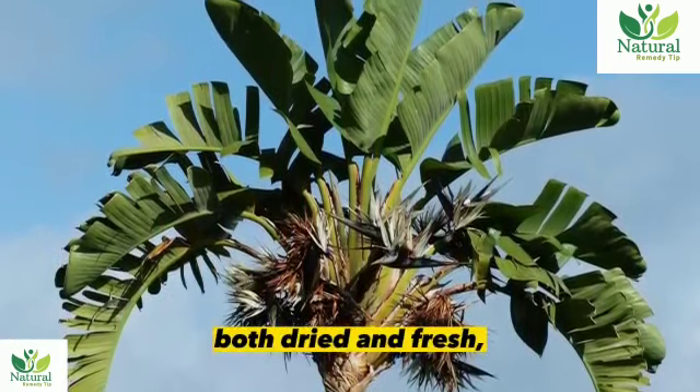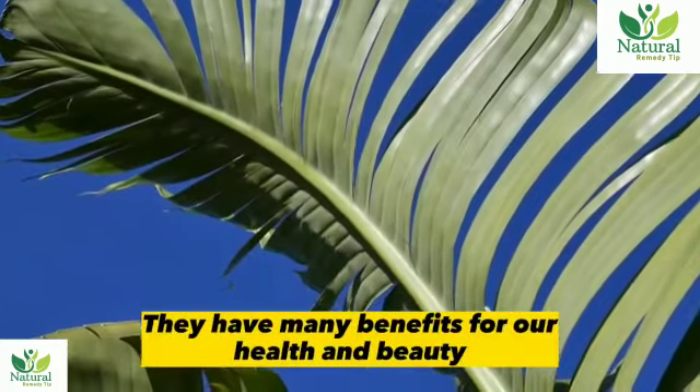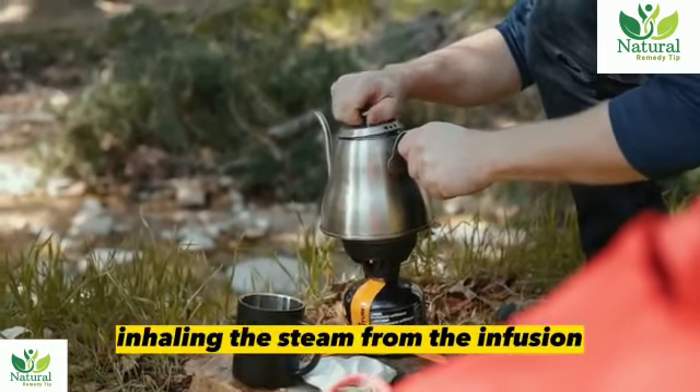Banana leaves, both dried and fresh, can be used as herbal too. They have many benefits for our health and beauty and can cure ailments such as sore throat, cough, cold, and fever by drinking the leaf tea or inhaling the steam from the infusion.